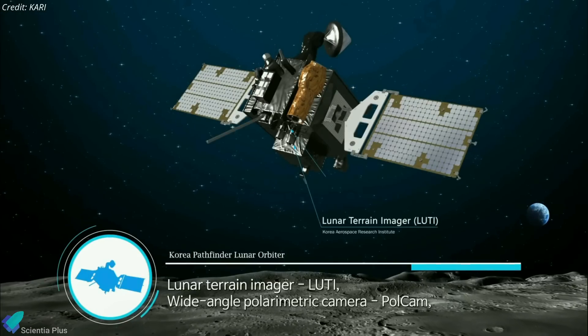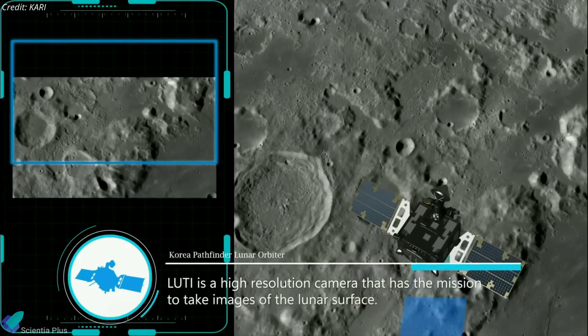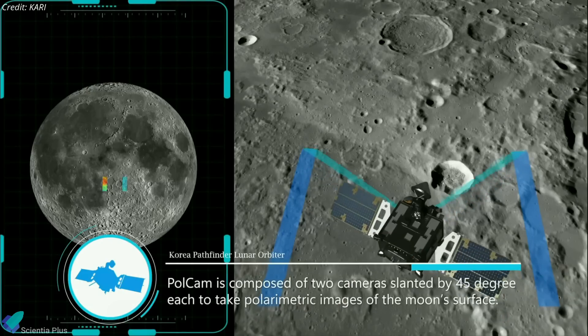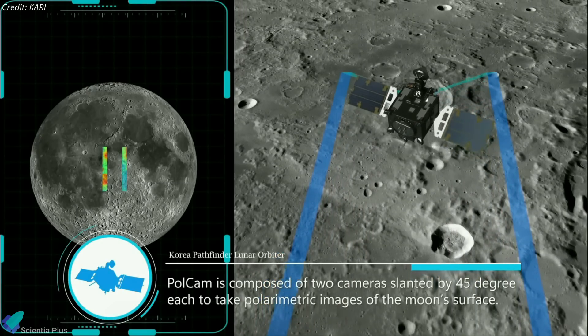The spacecraft is equipped with two indigenously built cameras. The lunar terrain imager will image the Moon's surface at a high resolution of 2.5 meters per pixel. A wide-angle polarimetric camera, on the other hand, can determine the type of surface material based on how light reflects and scatters off it.